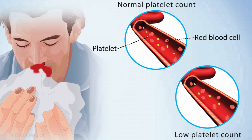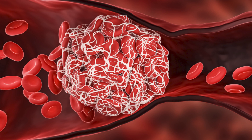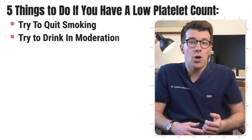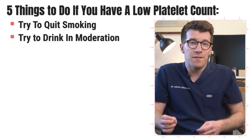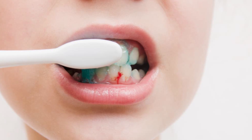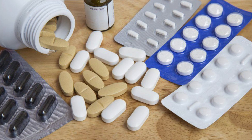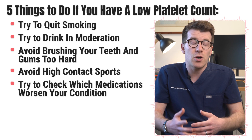If you do have a low platelet count, here are five things you can do. First, if you smoke, try to quit because smoking increases your risk of blood clots. Second, if you drink alcohol, try to do it in moderation as heavy alcohol use may affect platelet levels. Third, try to avoid brushing your teeth and gums too hard to avoid bleeding. Fourth, try to avoid high contact sports. Finally, check which medications might worsen your condition and speak to your pharmacist if you're unsure.